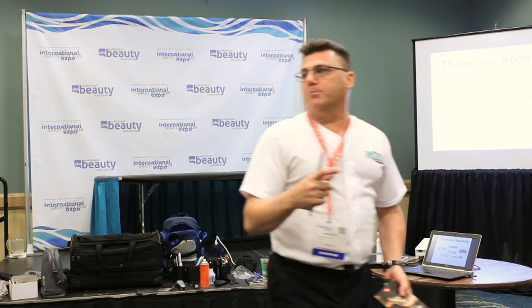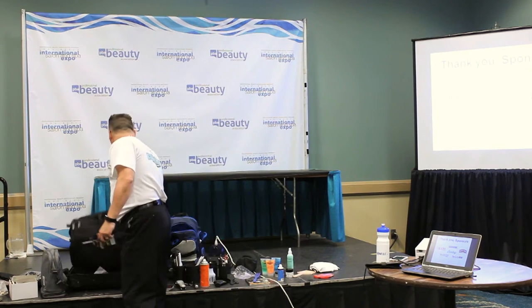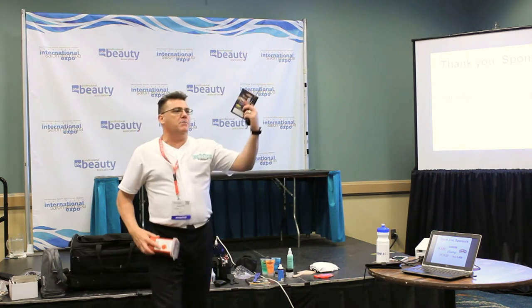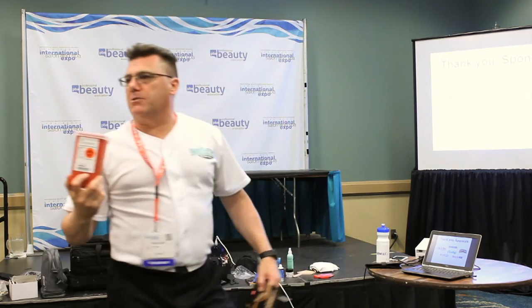Our industry too often thinks that spent razor blades go into Pepsi cans. Not a good idea. Every one of us today, if you're not using the disposal bin that comes with the razors, should have one of these on their station. That's a sharps bin with a big nasty biohazard label on it.